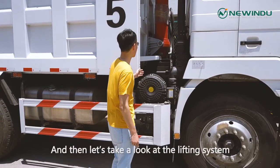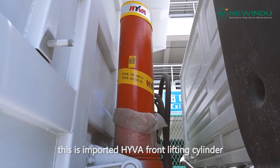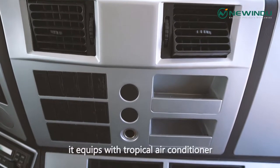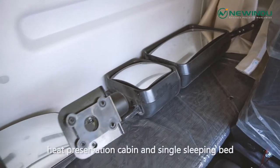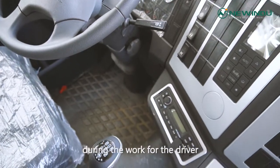Let's take a look at the lifting system. This is the important Hiva front lifting cylinder. For the cabin, it is equipped with a tropical air conditioner, heat preservation cabin, and a single sleeping bed to create a better driving experience for the driver during work.